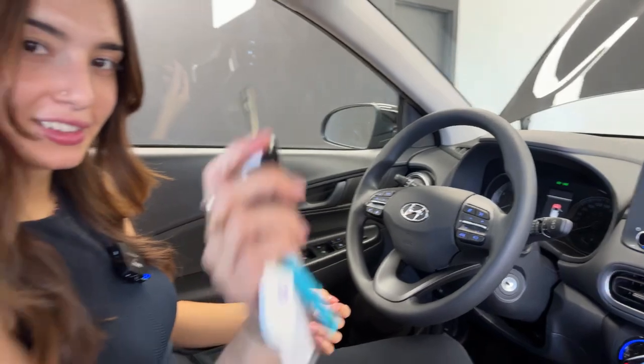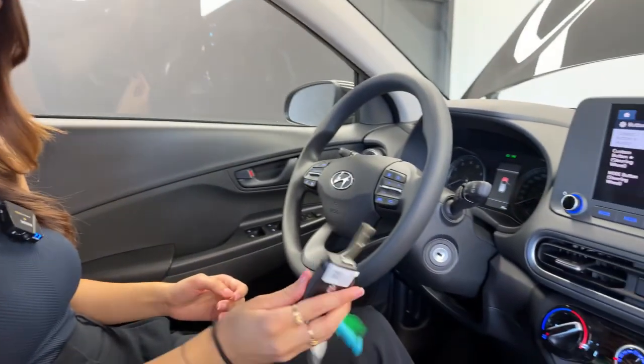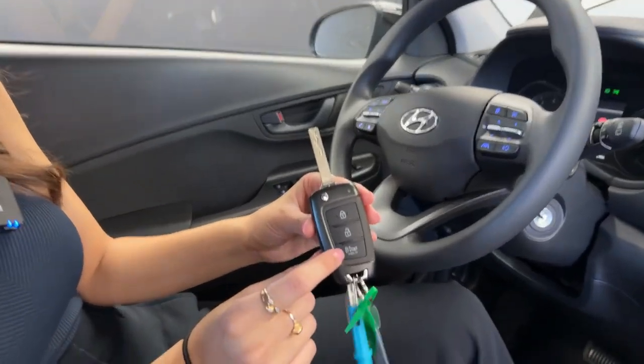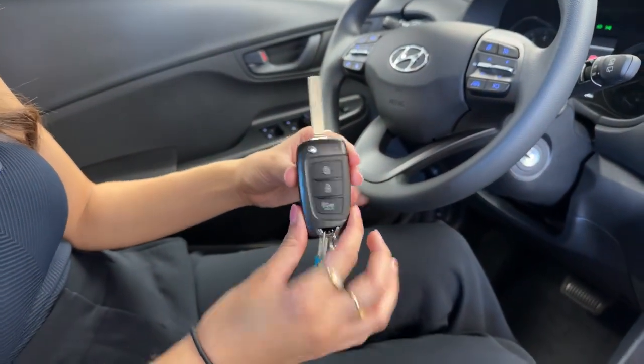The key has a real one inside — keyed ignition, very easy to use. You do have keyless entry so you can lock, unlock, and use the panic button from the fob. Hyundai key fobs have crazy battery life — I had my Optima for almost six years and never changed the key fob battery in four years.